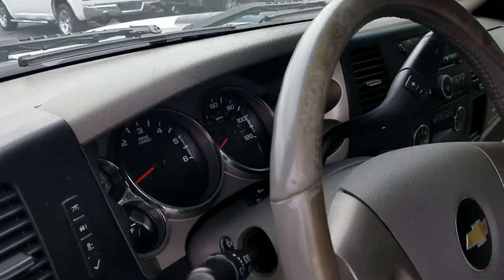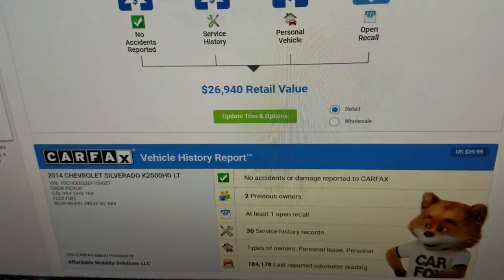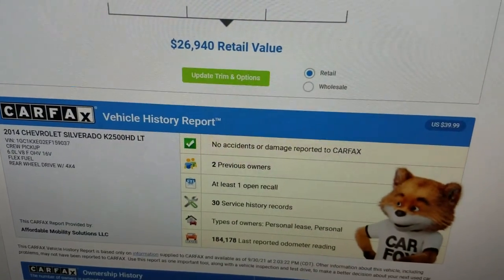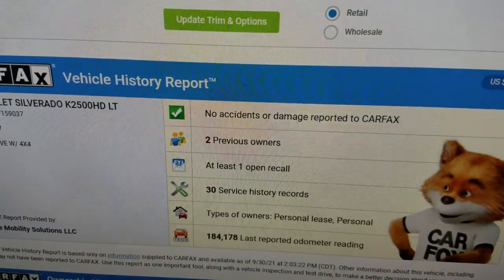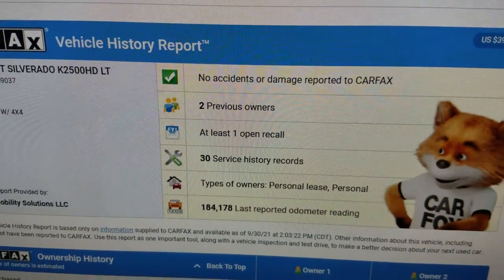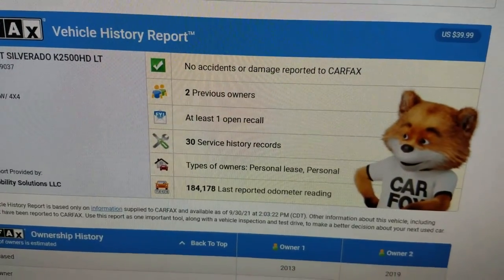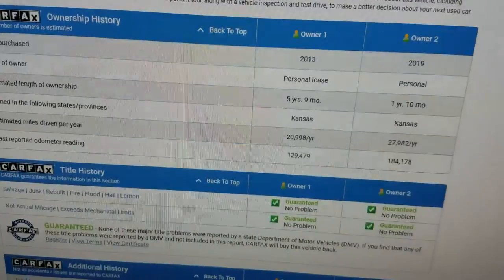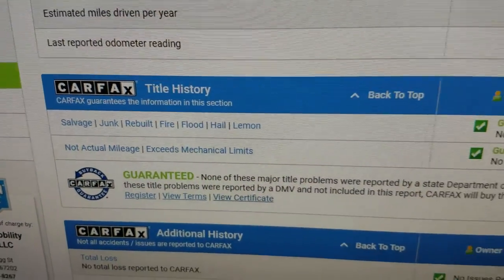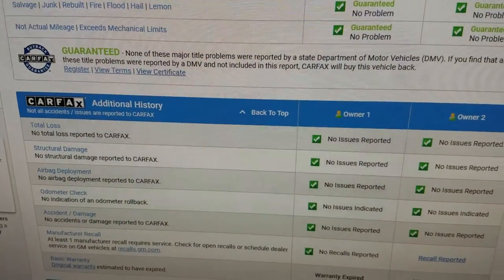We do a free Carfax report with every vehicle. You can see this truck has a retail value right around $27,000 — we're about $2,000 under retail. Clean Carfax, no accidents or damage, just two owners. There is an open recall which you can take to a Chevy or GM dealer and they will fix it at no charge. 30 service records — this truck has been maintained, maintained, and maintained some more.